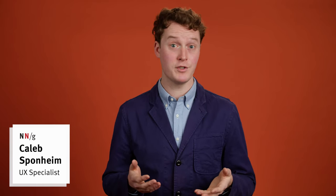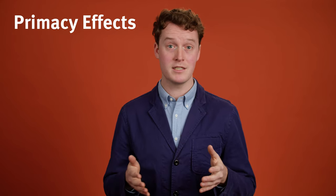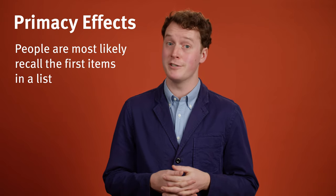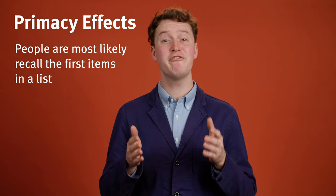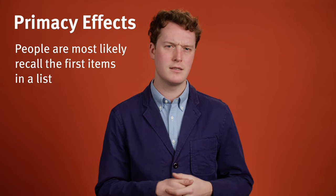How many of those can you remember? If I gathered all your responses, people would usually remember the first word, piano, but it gets harder and harder to hold on to each subsequent word. This is due to primacy effects. The primacy effect states that people, on average, are more likely to remember the first items presented to them than items in the middle of a list. We remember the first items because we placed them successfully in our long-term memory.